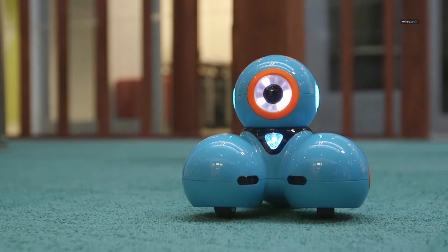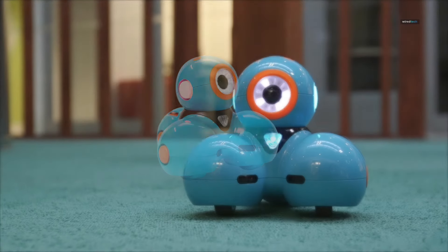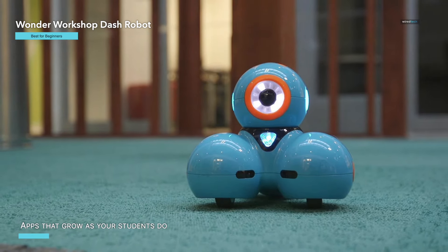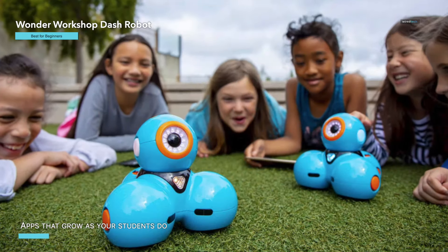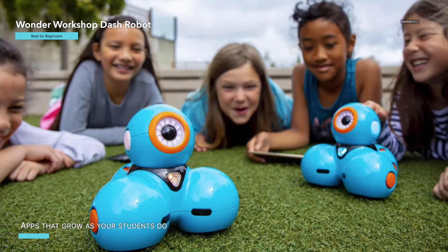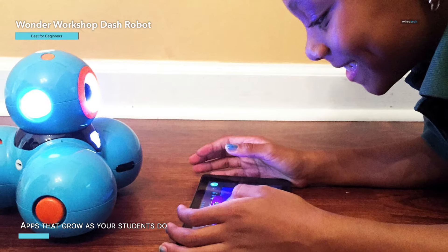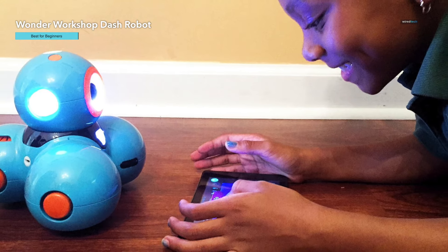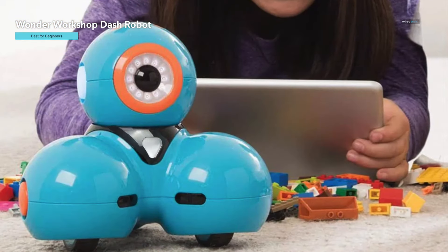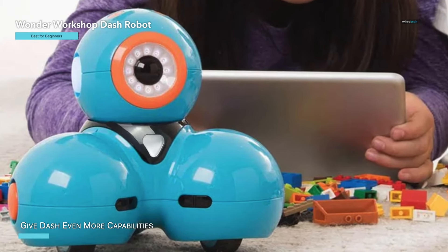Unbox and explore a world of creativity and coding with the Wonder Workshop Dash Robot Wonder Pack. This educational bundle is perfect for kids aged 6 to 11, offering a unique blend of fun and learning. The pack includes a sketch kit turning your toy robot into a drawing machine, along with a launcher, gripper building kit, and brick connectors for endless entertainment. Designed to master coding, this programmable robot features in-app challenges that teach block-based coding, sequencing, loops, and more through interactive play.